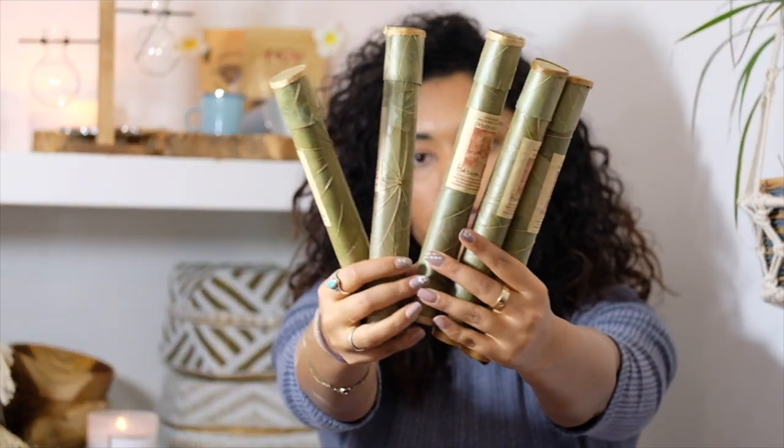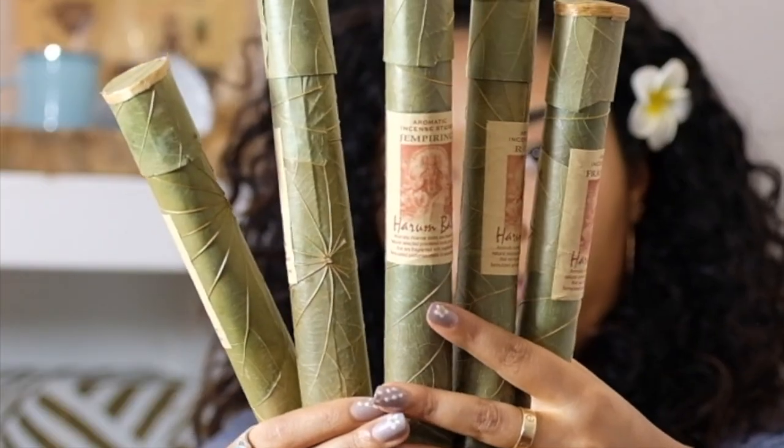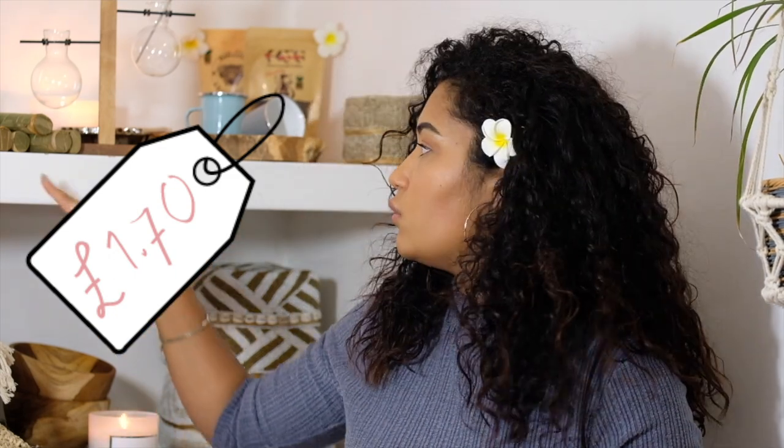The second-to-last thing we got were these five incense. They're actually made of a leaf material which makes them really pretty. For five of those we paid 30,000 rupiah. There are 20 sticks in each one, so that's 100 pieces of incense for just under two pounds.